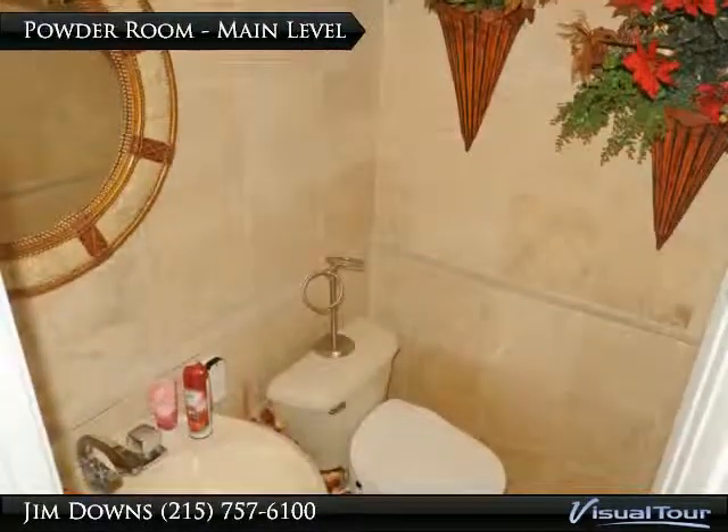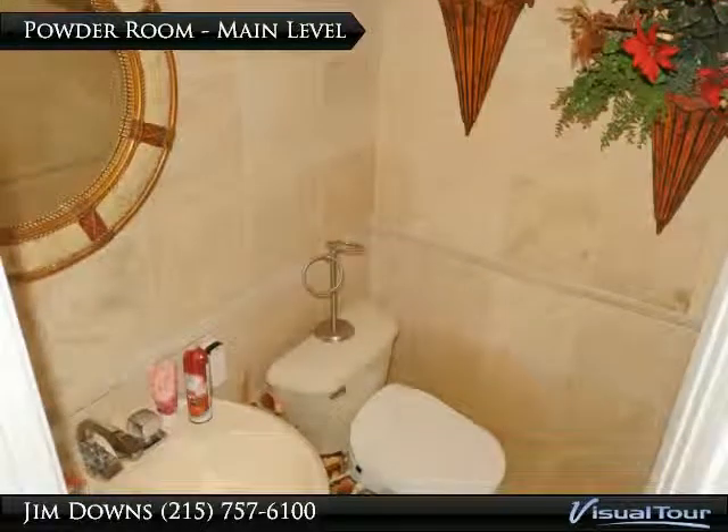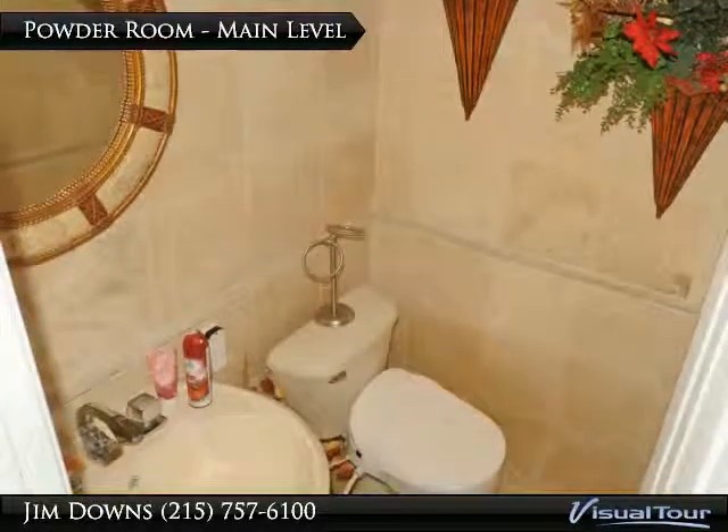This powder room is located on the main level. The floor and walls are tiled for easy maintenance.